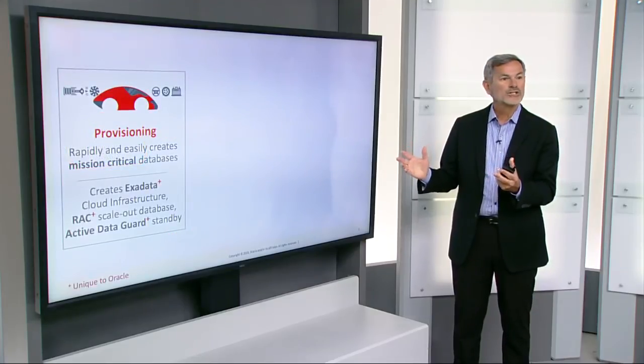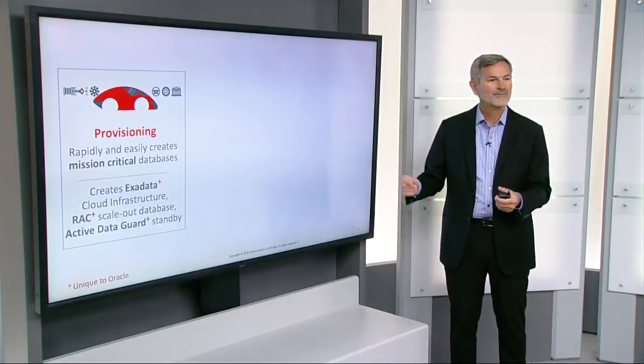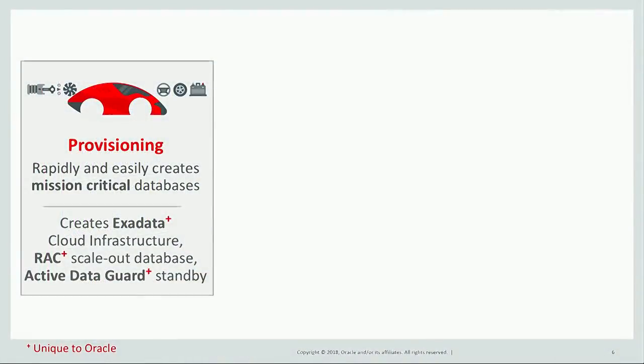Let's talk about how this works, starting with provisioning. When we provision a database in the autonomous infrastructure, we rapidly and easily create a mission-critical database using all of our advanced technologies. We create an Exadata cloud infrastructure using our Real Application Clusters database, which is a scale-out fault-tolerant database, and also with Active Data Guard standby so they can withstand site failures and corruptions. It's a very sophisticated, mission-critical database.